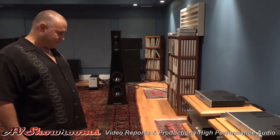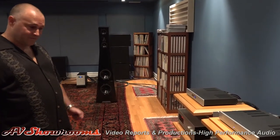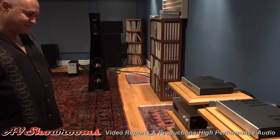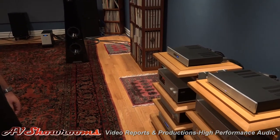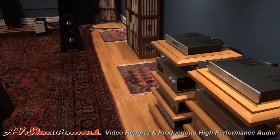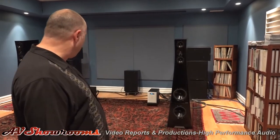In this room we have all the AudioNet reference gear from Germany, and all the reference Solution gear from Solution. We've got the Grimm CC1 clock that we import from the Netherlands — that's clocking the Solution CD/SACD player. We have the YG Acoustic Sonya 1.3 speakers on display; we can also demo them in the 1.2 or 1.1 form in this room. And we have the AudioNet Max amplifiers.